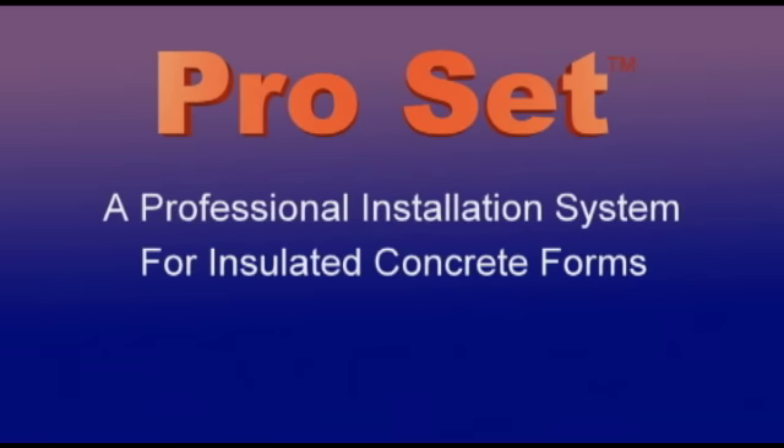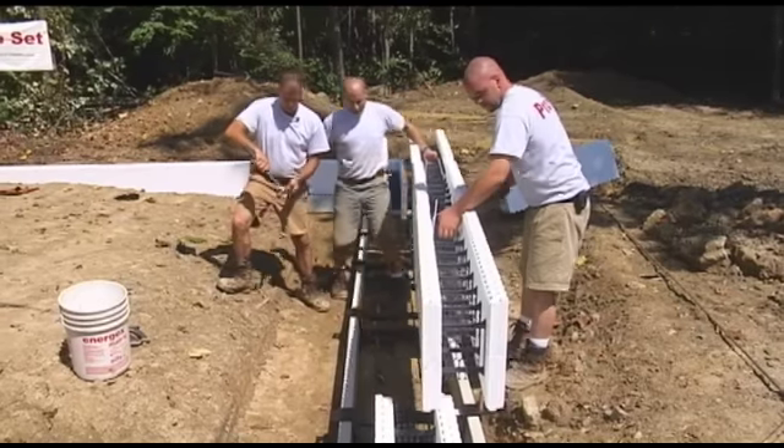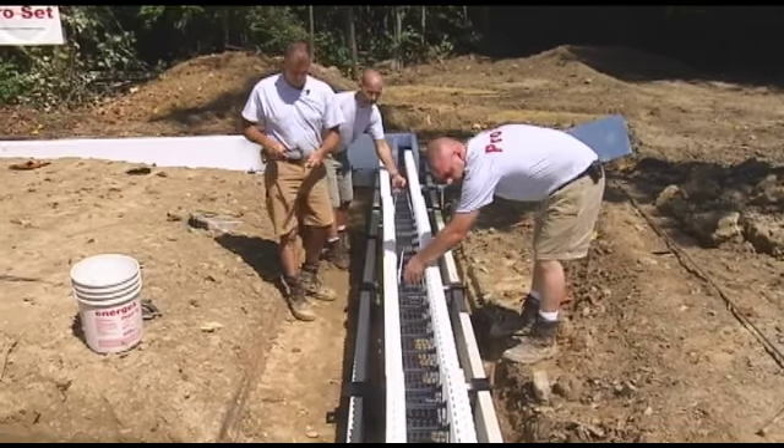440 Products presents ProSet, a professional installation system for insulated concrete forms. This revolutionary product pays for itself the first time you use it. ProSet supports are fast and quick to assemble, fully adjustable and easy to use.